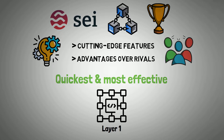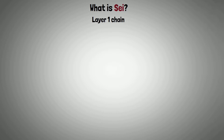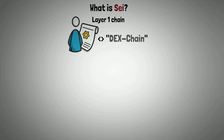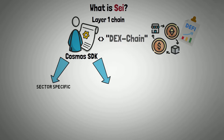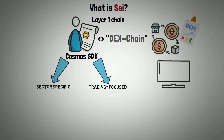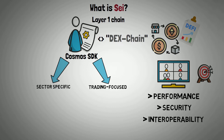So let's begin with explaining what SEI is. SEI is a Layer 1 chain that was created with the single goal of serving as the DEX chain for new decentralized exchanges in the DeFi ecosystem. It was created using the Cosmos SDK, which allowed it to be sector-specific and trading-focused. The team behind SEI is betting hard on features like performance, security, and interoperability to help reach its lofty objectives.